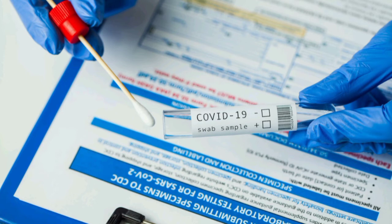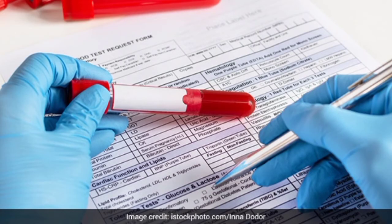Passengers from all other countries do not need a COVID-19 PCR test to transit in Dubai unless it is required by their final destination.